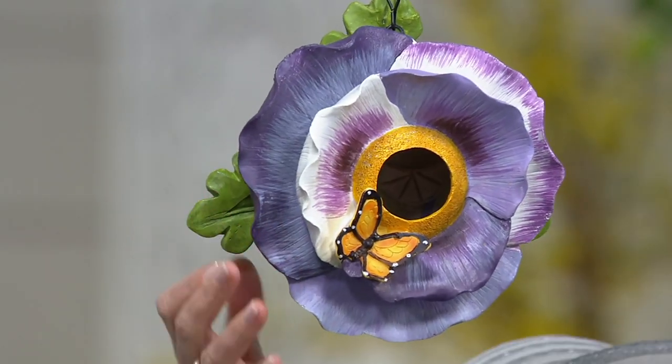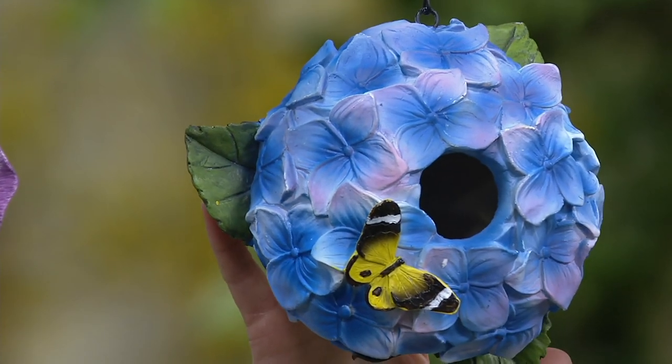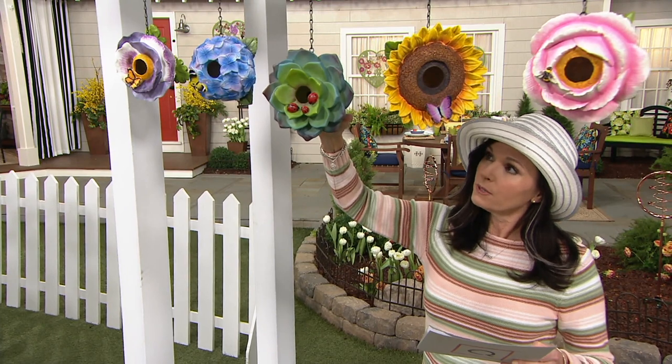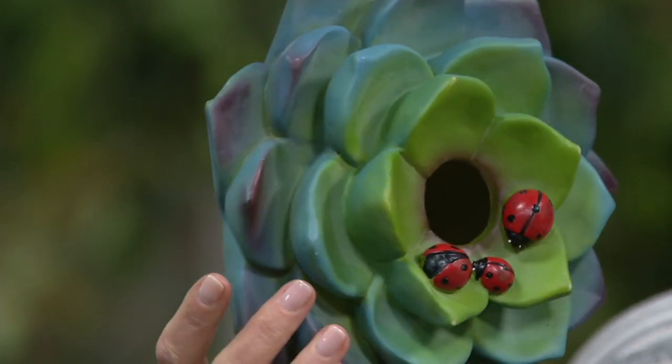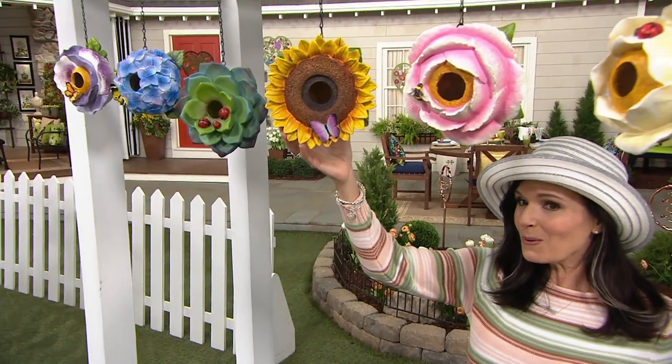So invite all those little birds to you. Then we move over to the hydrangea, and the hydrangea here is a beautiful blue color. This next one is the succulent — just like what you'd have, Roberta's succulent — and this one has little ladybugs in it. This one is brand new: this is your sunflower. I love it.